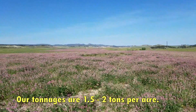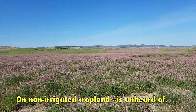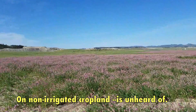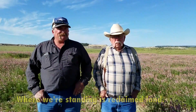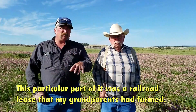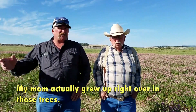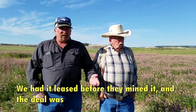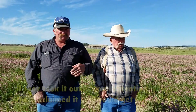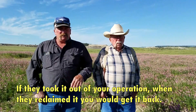Our tonnages are a ton and a half to two ton to the acre on non-irrigated crop land — it's unheard of. Where we're standing is on reclaimed land. This particular part of it was a railroad lease that my grandparents performed. My mom actually grew up right over in the area. We had it leased before they mined it, and the deal was that if they took it out of your operation, when they reclaimed it, you would get it back.